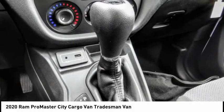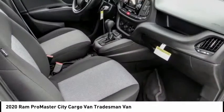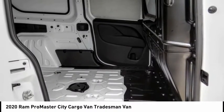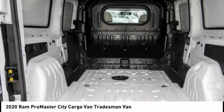Here are some of this vehicle's great options: electronic stability control, brake assist, traction control, remote keyless entry, speed control, low tire pressure warning, trip computer, power windows, power steering, and tachometer.